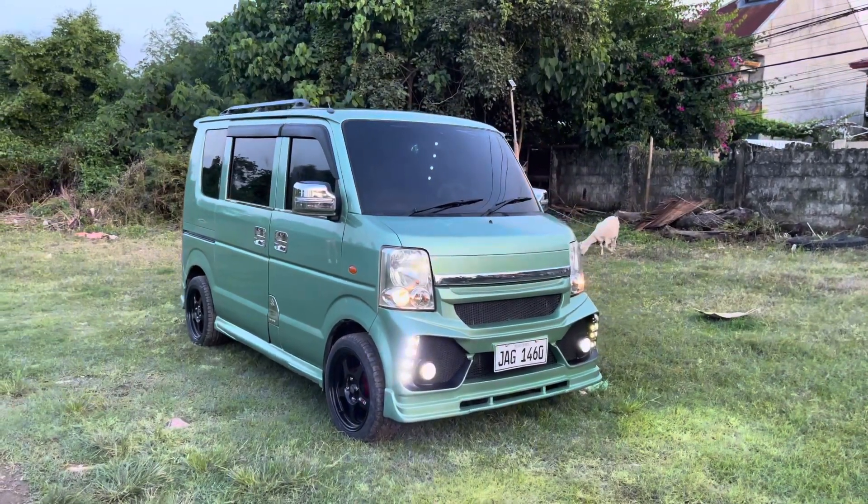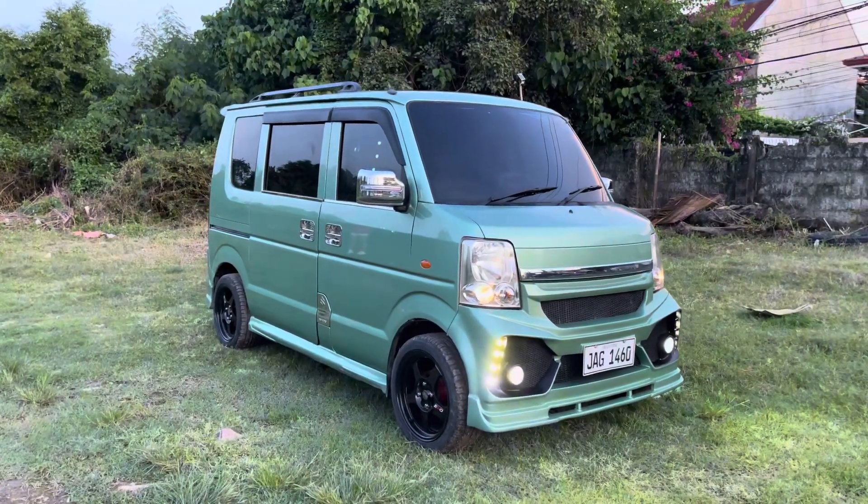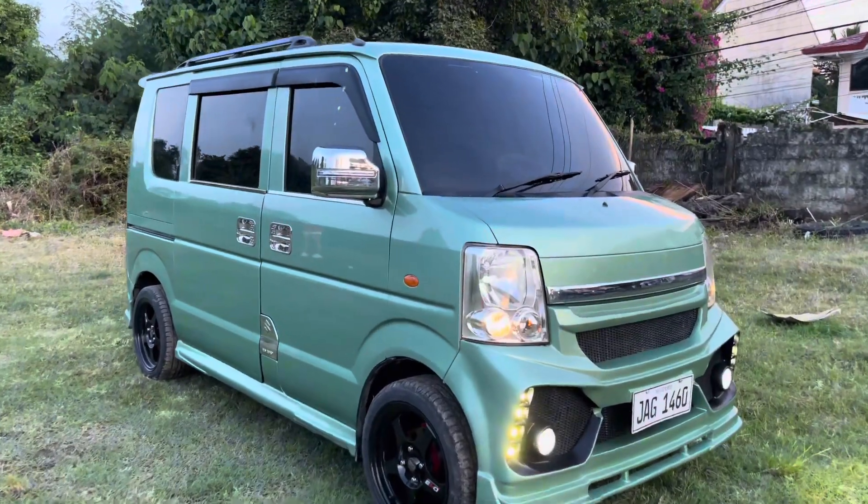Dito mga boss, ipapakita namin yung release unit na DE64W automatic turbo. Nakadya na bumper and 15 inches mags.